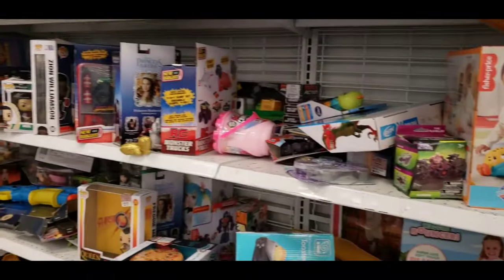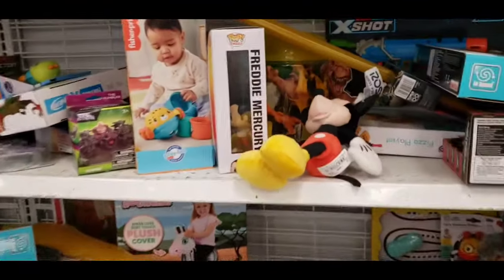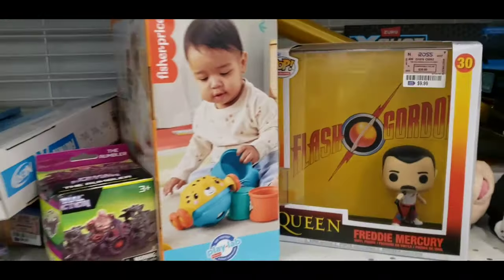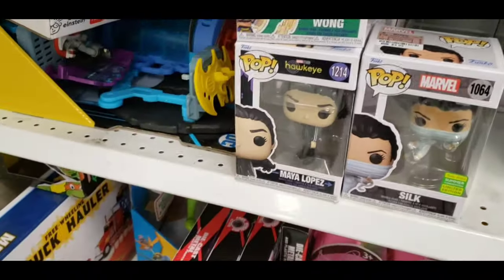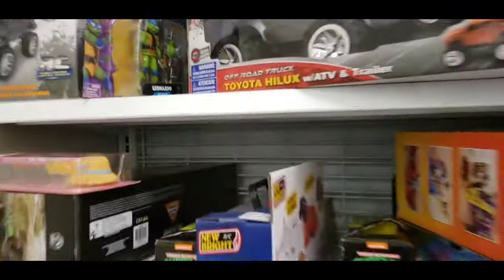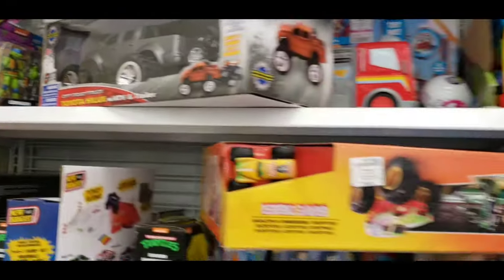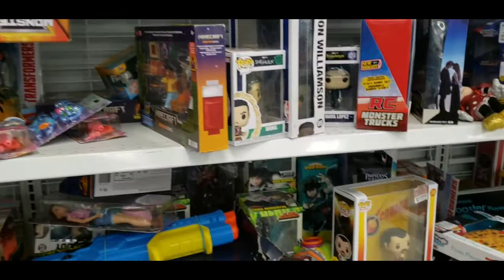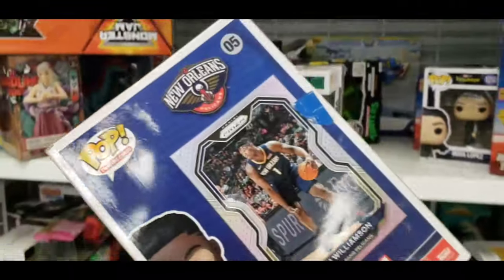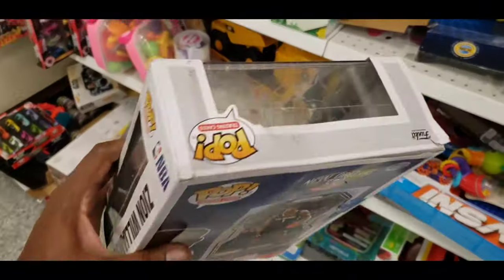Checking out the toys. One lady when I walked in had like five Funkos, but they were Disney stuff. Over here we got a Freddie Mercury, Marvel, Wong, and a Ninja Turtle. Lots of different Funkos. We got a Zion Williamson Funko but look at the box — it's a mess.